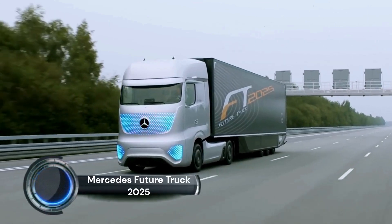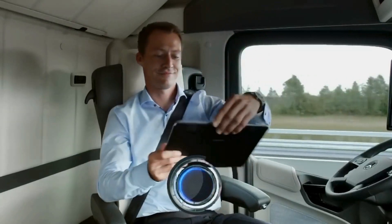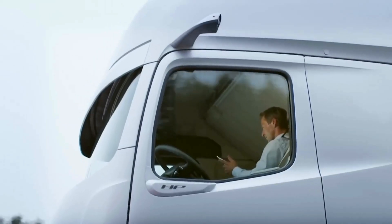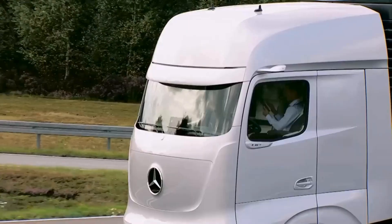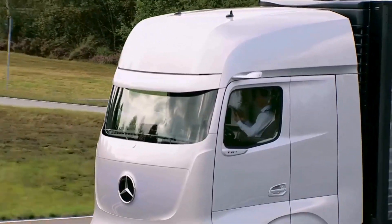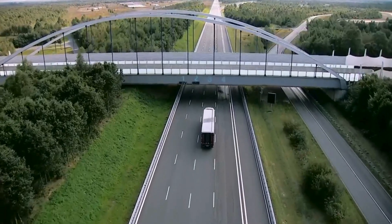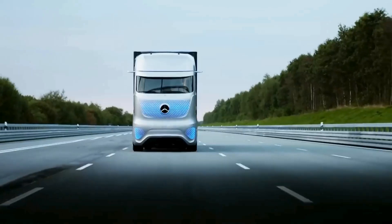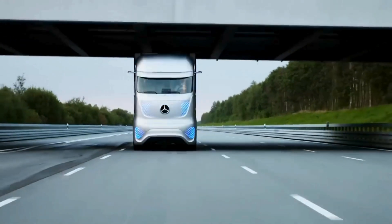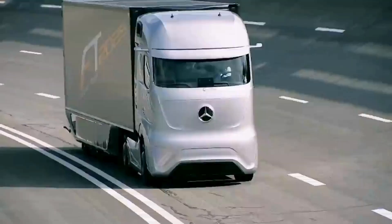The Mercedes Future Truck 2025 represents a pioneering vision for autonomous long-haul trucking. Unveiled by Daimler in 2014, this concept truck emphasizes enhanced safety, efficiency, and connectivity. Equipped with the Highway Pilot System, the truck can autonomously drive on highways at speeds up to 85 kilometers per hour (53 miles per hour).